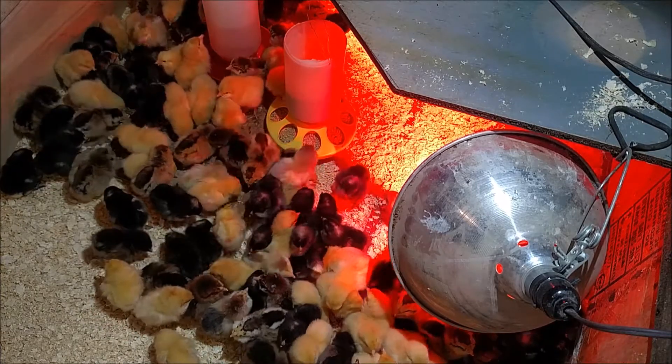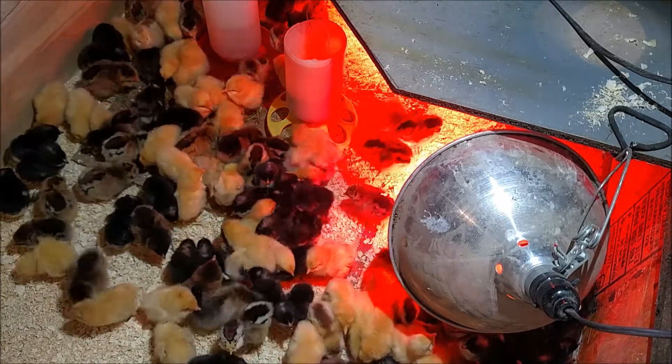They're probably pretty thirsty — they probably haven't had anything to drink since they hatched.